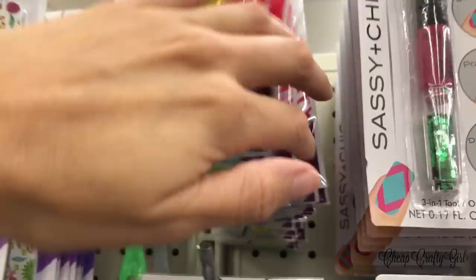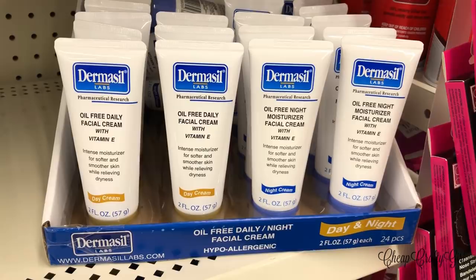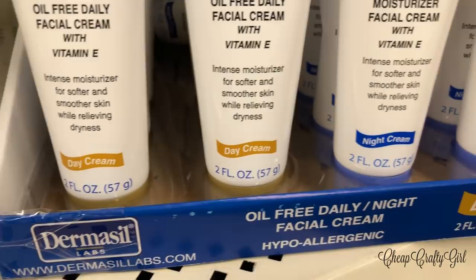They've been carrying the Dermacil brand but I haven't seen this specific night and day cream before. It has vitamin E, which is really great for your skin, so I had to mention it in my what's new series.